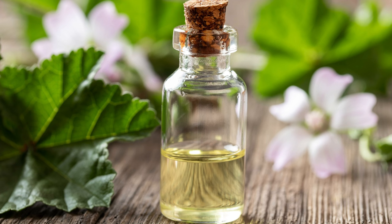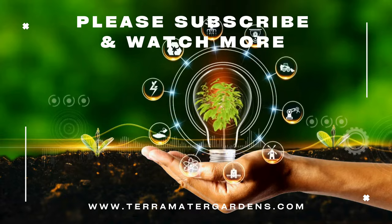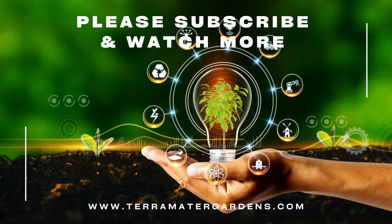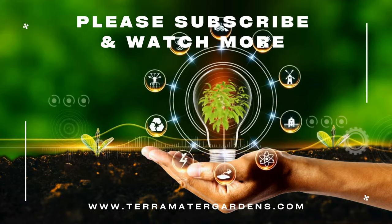Beyond its culinary uses, mallow has several medicinal applications. The plant's leaves and flowers are used in herbal teas and infusions to soothe sore throats, ease digestive issues, and promote respiratory health. Mallow's mucilaginous properties provide relief for skin irritations and minor wounds when applied topically. The plant's flowers also attract pollinators like bees and butterflies, supporting biodiversity in gardens.